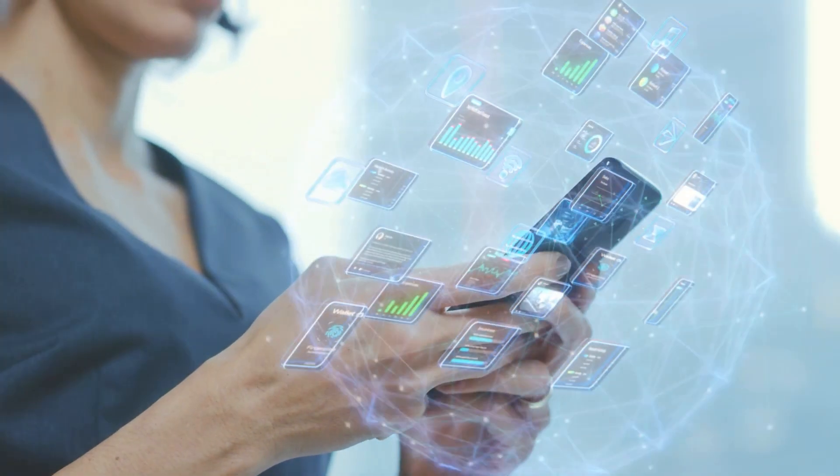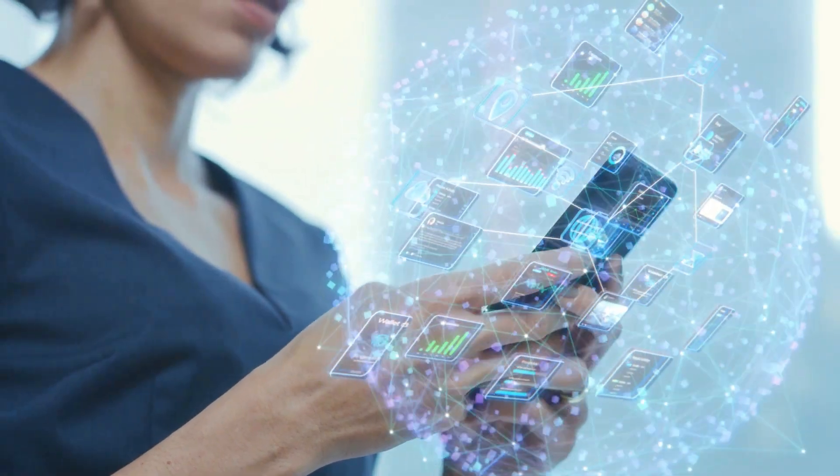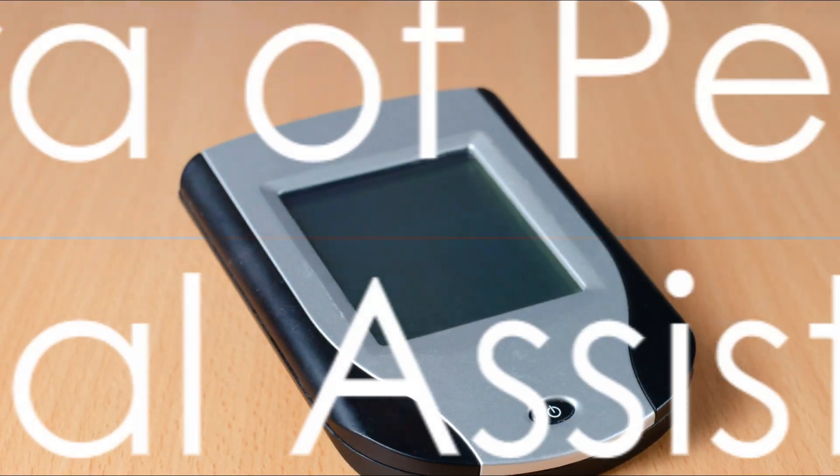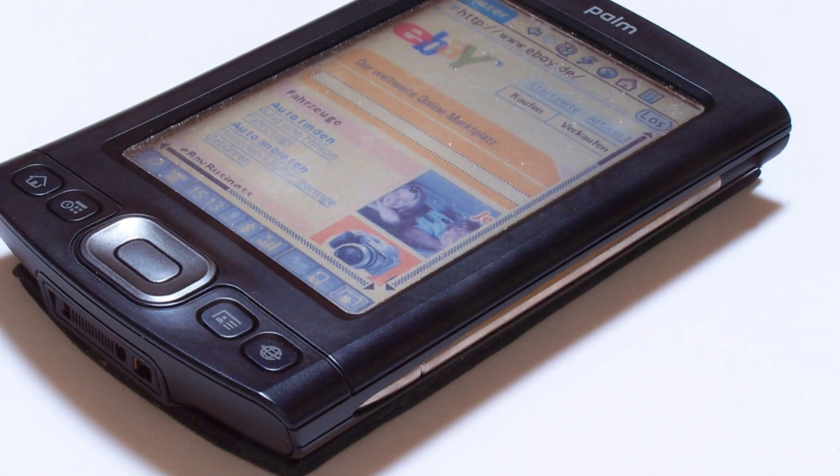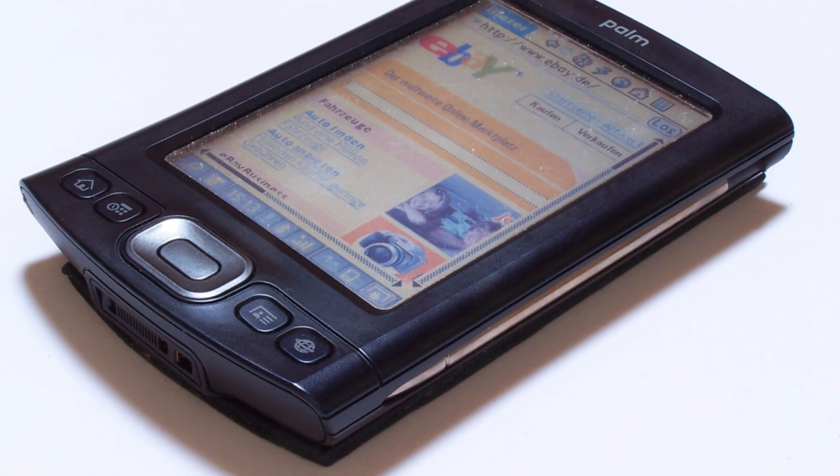Nevertheless, it was the progenitor of the modern smartphone, paving the way for portable communication. Fast forward to the 90s and we witnessed the emergence of personal digital assistants, or PDAs, the most notable of which was the Palm Pilot.